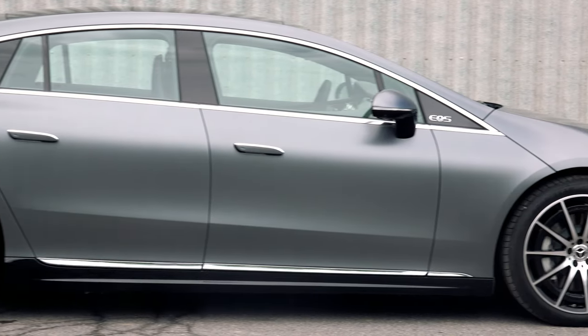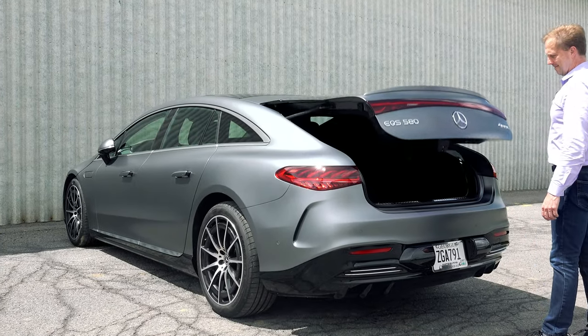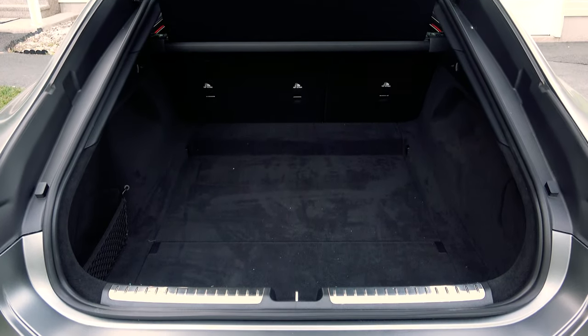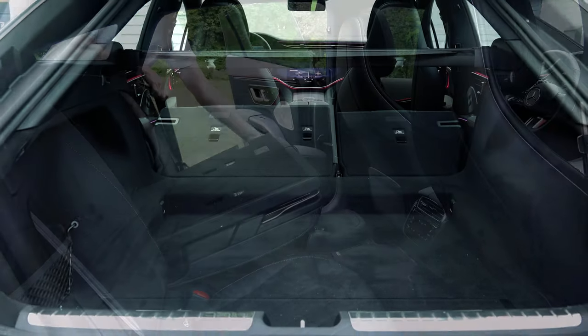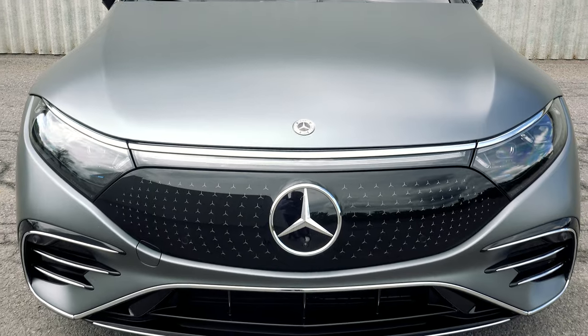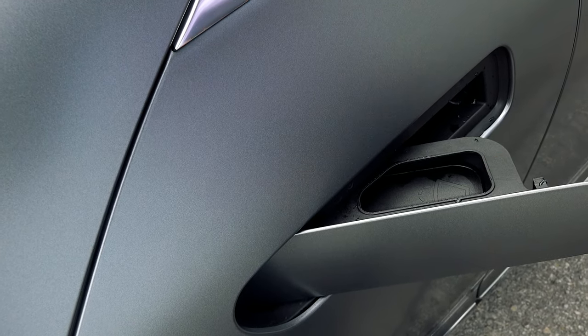The EQS is sized similarly to the flagship S-Class sedan but it's built upon its own all-electric architecture, and there's way more cargo volume here. Because this is a hatch, the EQS has 63 cubic feet with the seats folded — that's 5 times as large as the luggage space of the S-Class. The hood doesn't open so there's no frunk, and because of that, check out the unusual location of the windshield washer fluid reservoir.